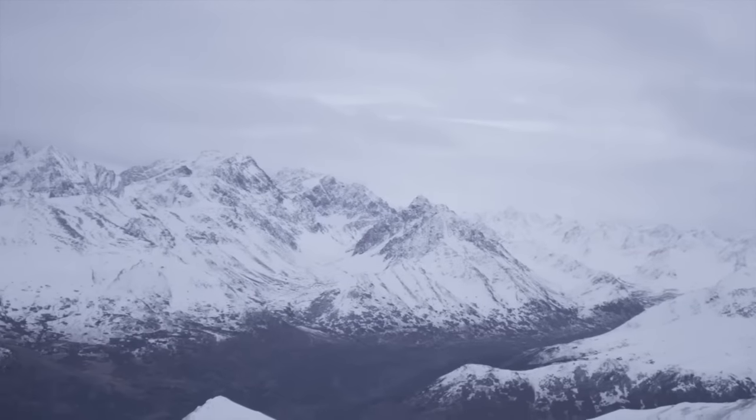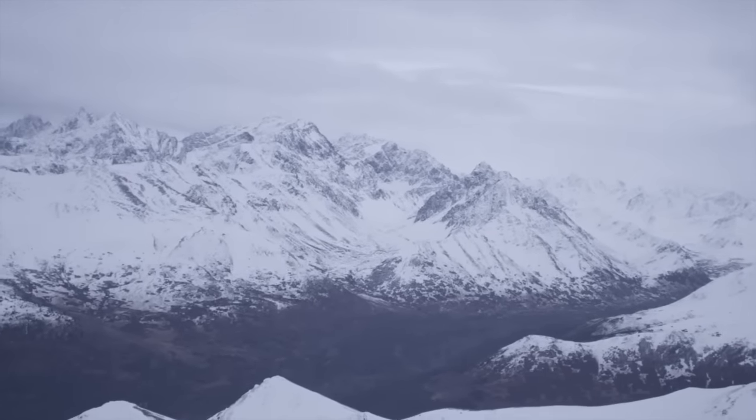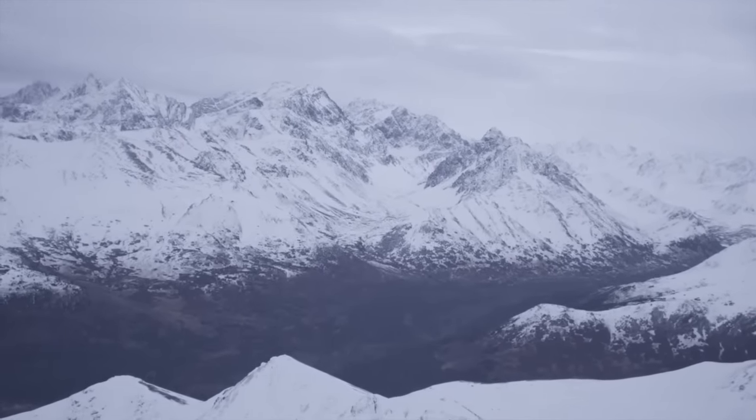I'm here to take you on a tour of one of the coldest habitats on Earth, the Arctic tundra.